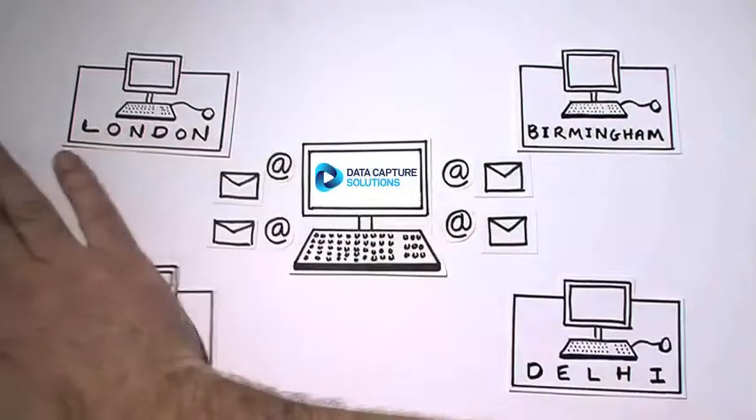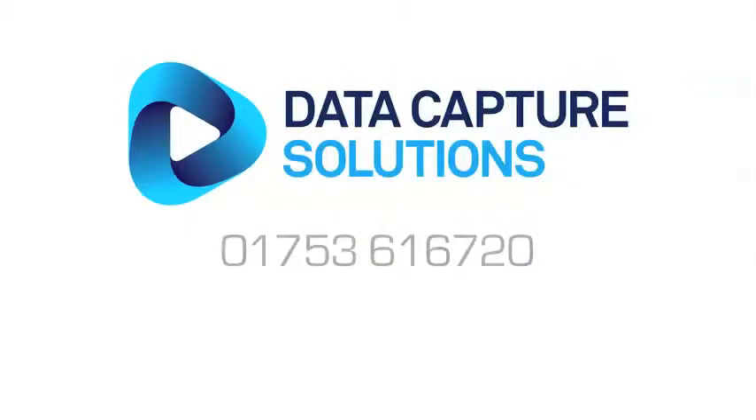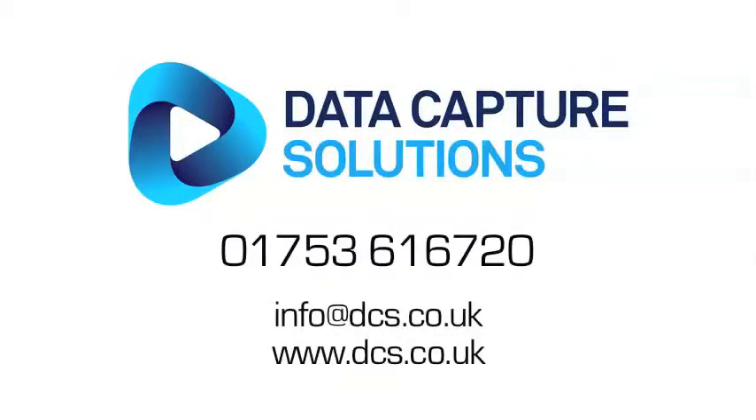To find out how data capture solutions can reduce your overheads and increase efficiency, give us a call on 01753 616 720.